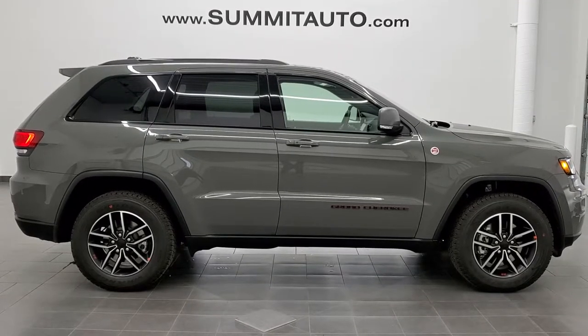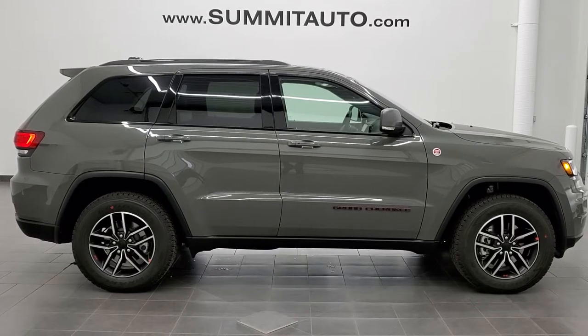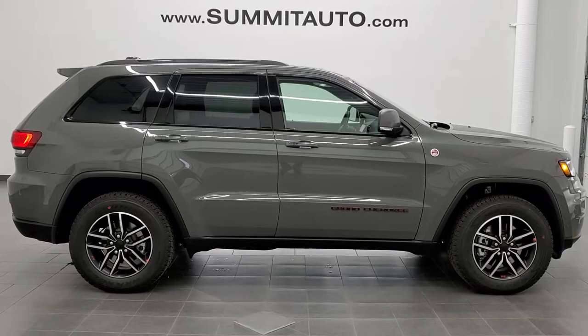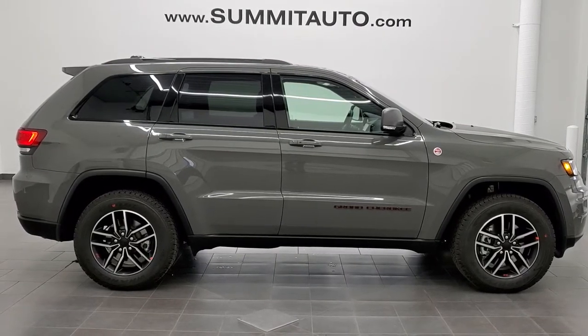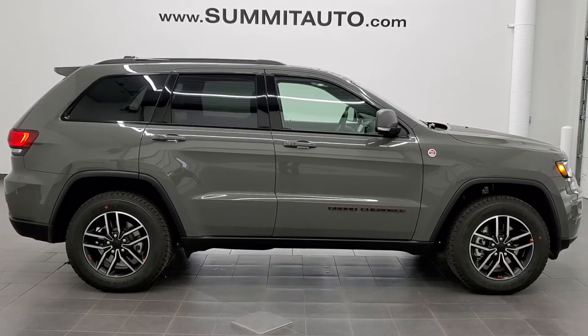In a second you will see a link to subscribe to our YouTube channel on your left, a link to more Jeep Grand Cherokee videos on your right, and on the bottom a link to this vehicle on our website. Click those and check us out. We're super excited to be offering the 2021 Jeep Grand Cherokee Trailhawk in Sting Gray with the 5.7 liter V8 Hemi motor. Thanks again for checking out the video.